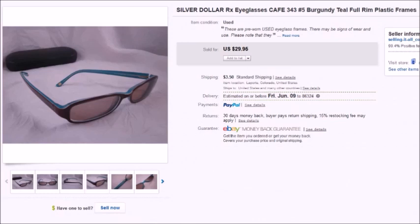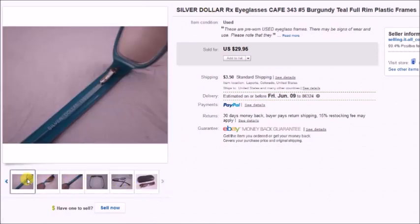Here's a pair of eyeglasses I missed earlier — a pair of Silver Dollar eyeglasses. I paid $2.50 for these and they sold on sale for $26.95, so my profit was $17.21.